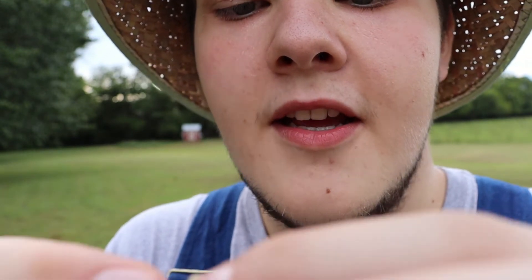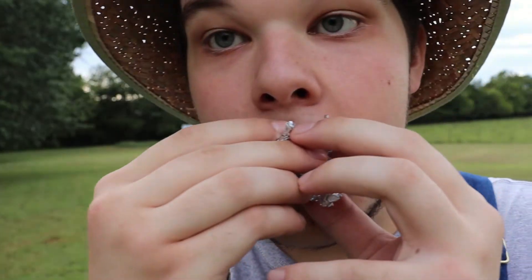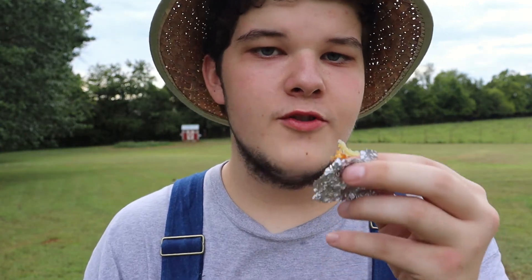Not really sure how to eat this. Still looks a bit green. Skin comes right off. Could use some salt. But overall, the world's smallest baked potato tastes like a baked potato. Sure got a thumbnail holding it.